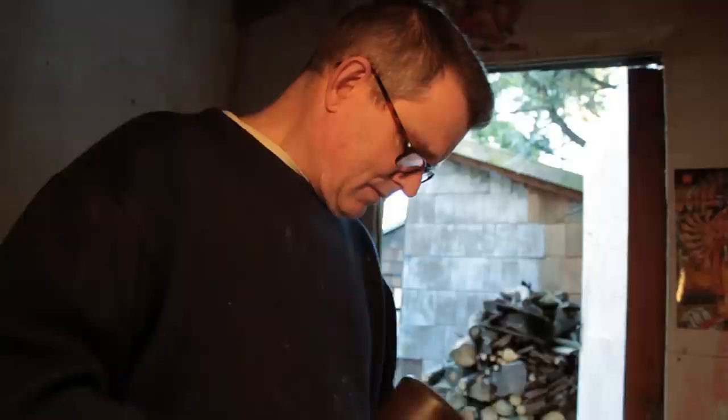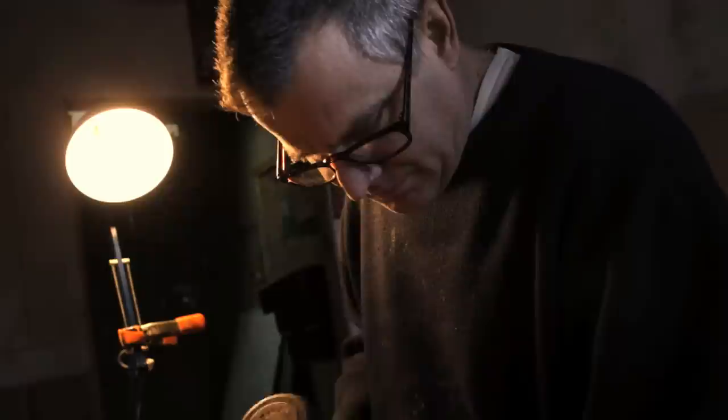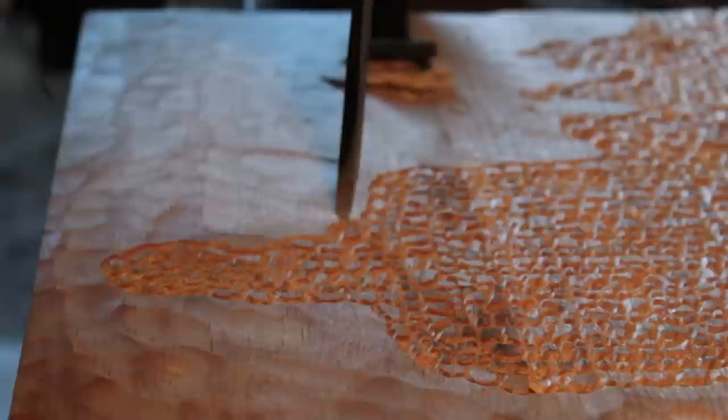I'm sort of halfway between craft and art in what I do, and most of my medium for the last probably 20 years has been something to do with wood — either painted wood, or carved and painted wood, or carved, painted and gilded wood.